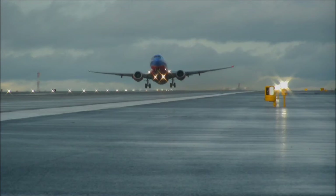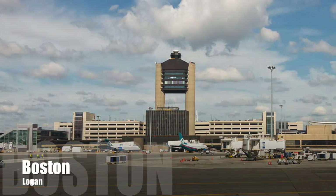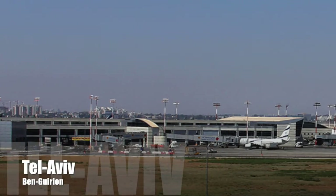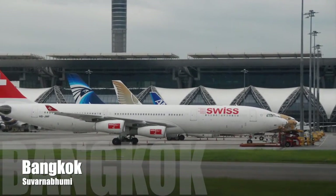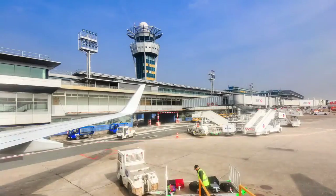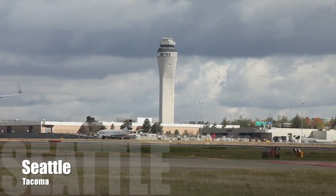The FOD detection systems are already operational in some of the world's leading airports, and now on the newly reconstructed center runway at Seattle-Tacoma International Airport.